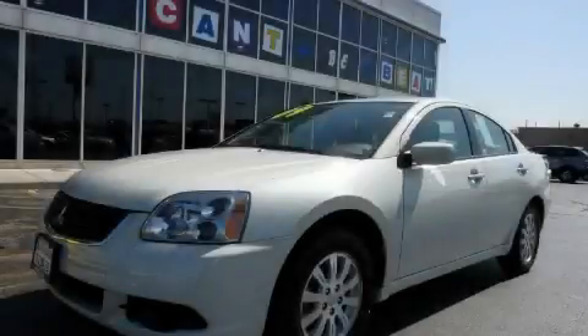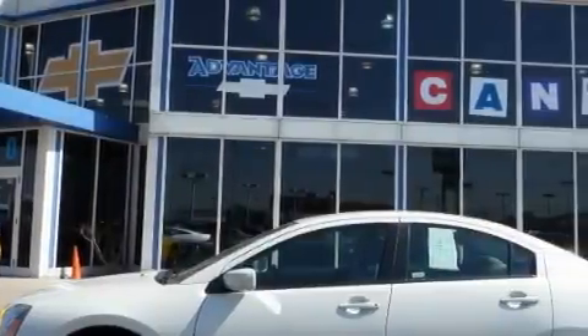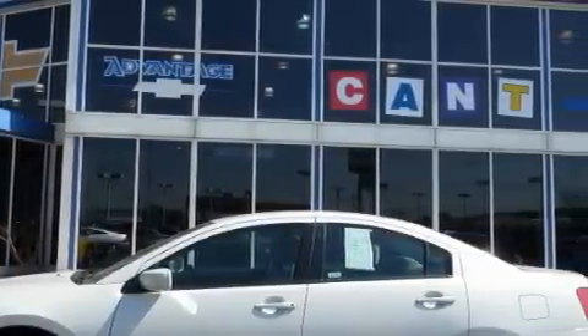This is a 2009 Mitsubishi Galant. The steady four-cylinder engine connected to an automatic transmission provides fuel efficiency with enough power to zip around town.